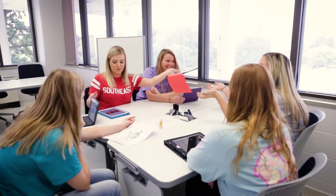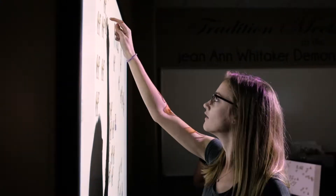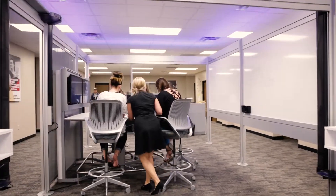The Evolution Center has four different areas you can work in: there is the Collaboratory, there is the Whitaker Room which is a model classroom, there is the Makerspace, and there are the Mediascapes.